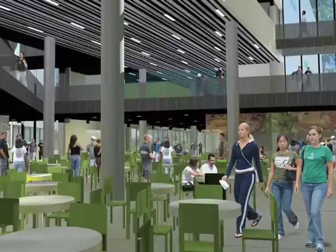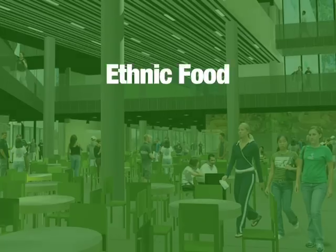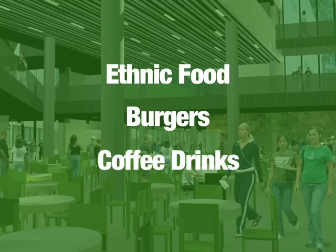I'm terribly thrilled. I can't wait to get the building open. It's going to be just great space for the students. The new expansion will offer eight new restaurants, including a variety of ethnic eateries, a burger joint, and a coffee house.